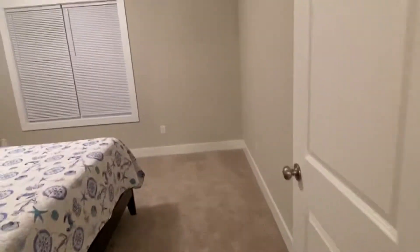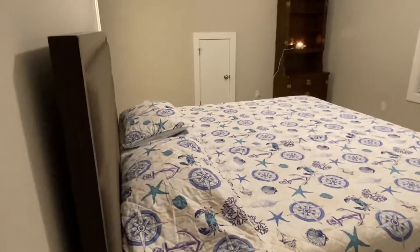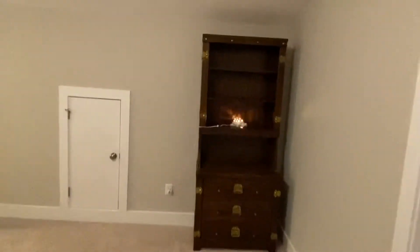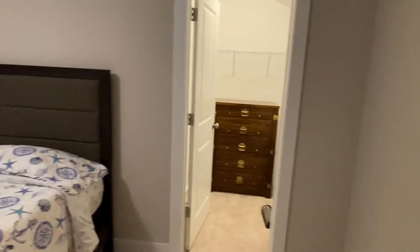And then the guest suite. And closet. And then that's it.